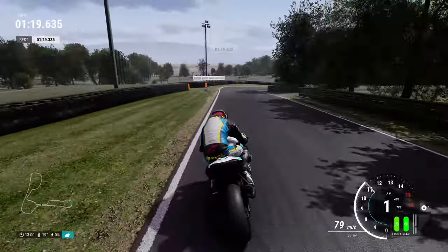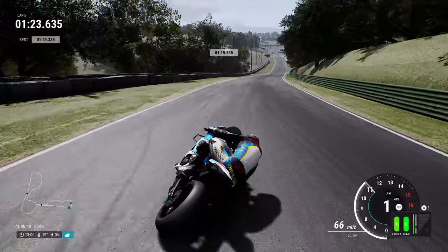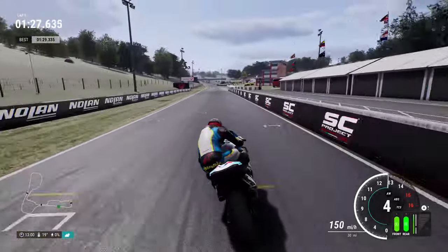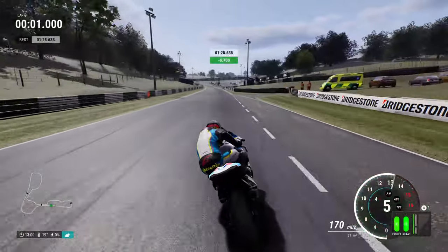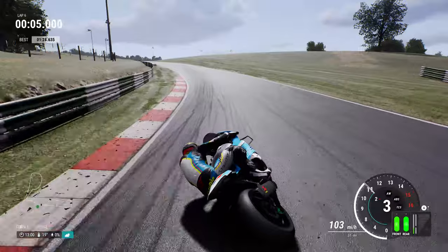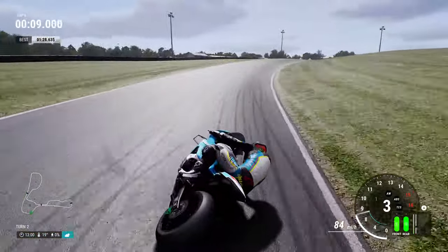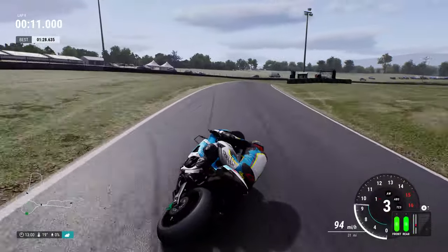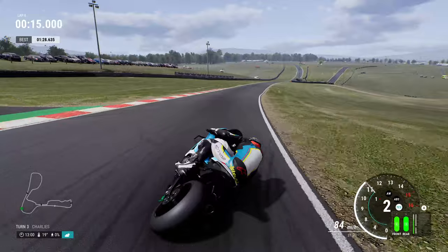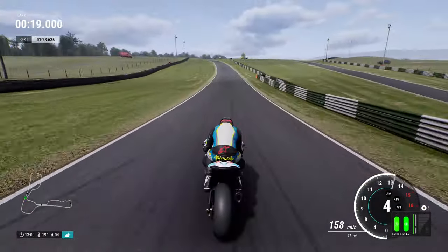I always feel significantly slower in this game - I really am out of the loop from Ride, but we are improving. Hopefully by the time we conclude today's video I'll be in a much better state. Across the line in 1:28.635 for lap number 5. I'd like to get into the 1:27 - still don't think that's a good lap time. The main purpose of today's video is this beautiful livery.